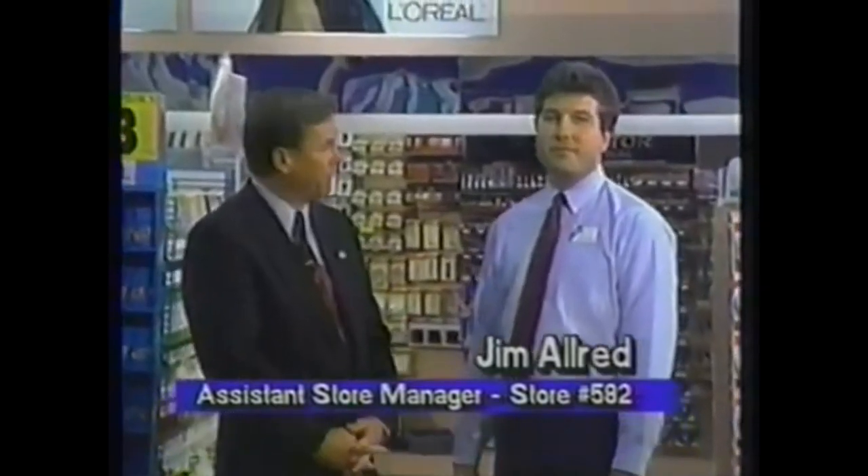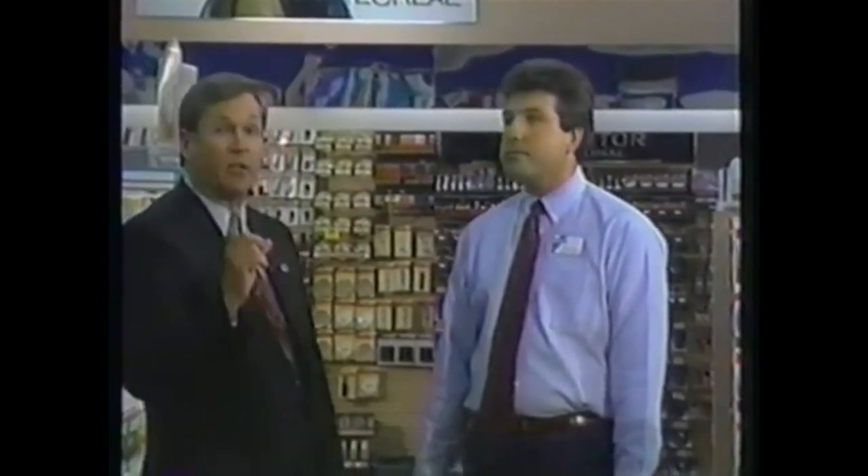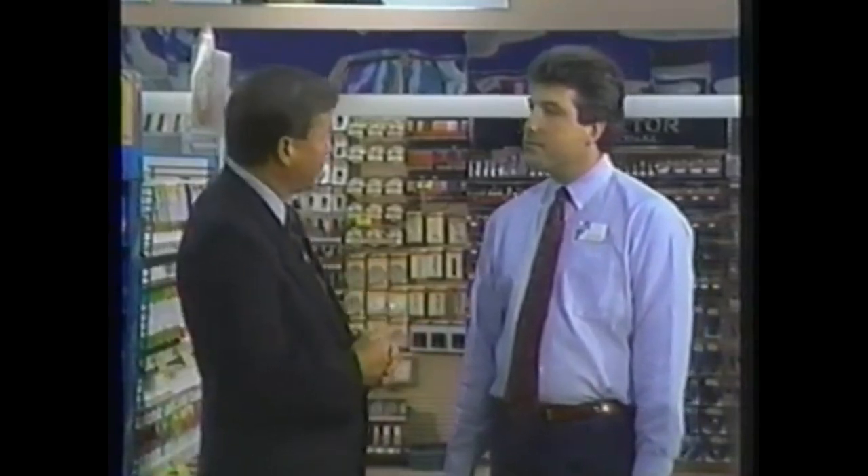Hi Jim. Hi Bert. I'd like to introduce Jim Allred, the Assistant Manager at Store 582 in Jackson, Mississippi. Jim, after previewing the new Eckerd Floor Care program, what do you think? I like it — it's a good program. I'm about to do the first step, which is the store survey. Why is that the first part? I want to survey my floors and see what I'm up against so that when I go to the back room to get my tools, I get the right ones to do the job right. That's a key point — if you don't take a few minutes to walk around and check for problems, you'll constantly be going back and forth to the back room. The survey is the first step in the new Eckerd Floor Care program. I'll go with you to finish the survey and then help you gather the tools.